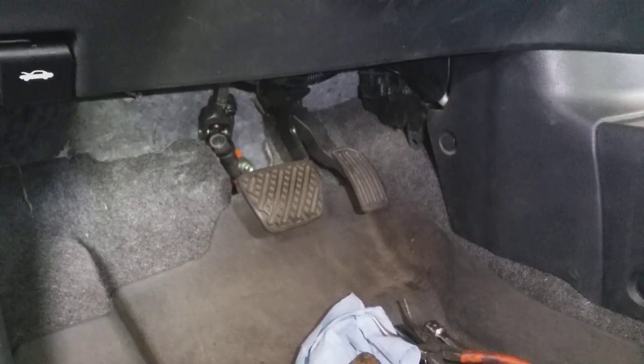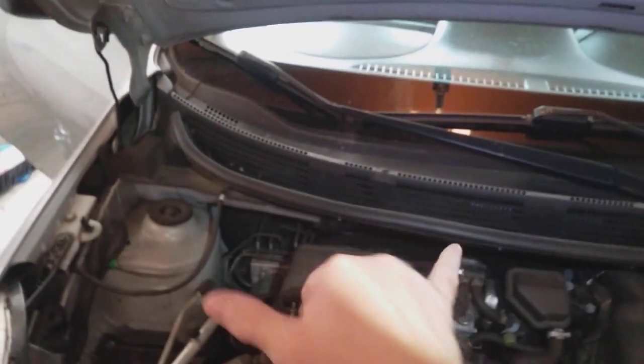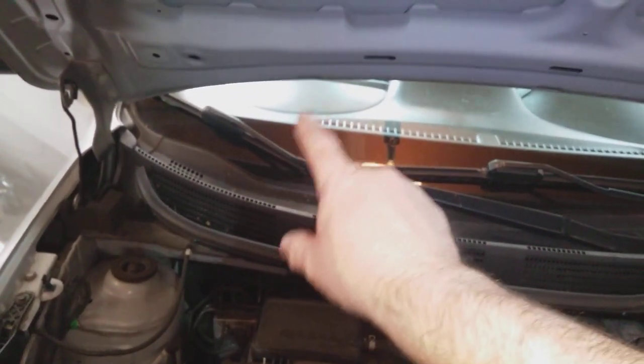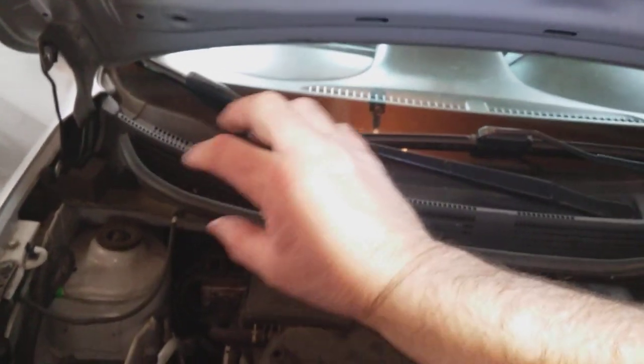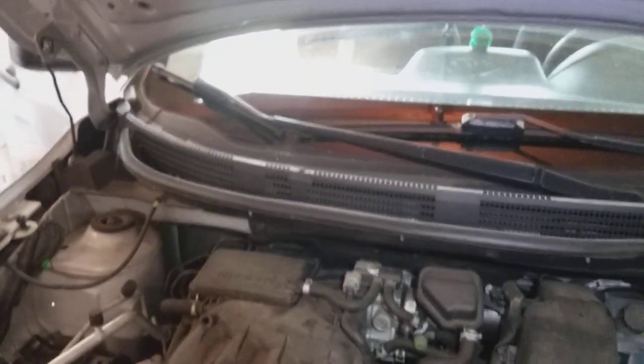This is a 2014 Nissan Versa and apparently this is not the first time the customer has dealt with a rodent inside the HVAC box. So what we're going to do is take the wiper cowling off — the fresh air intake is a hole underneath the cowling — and we're going to silicone some screen material over it to help deter rodents from getting in there again.